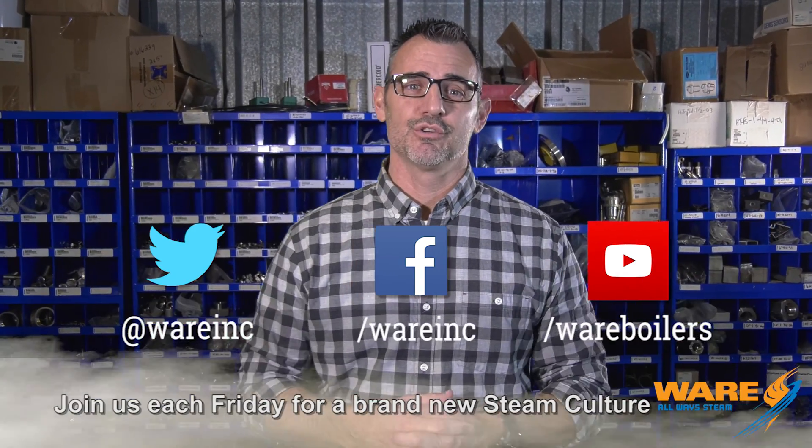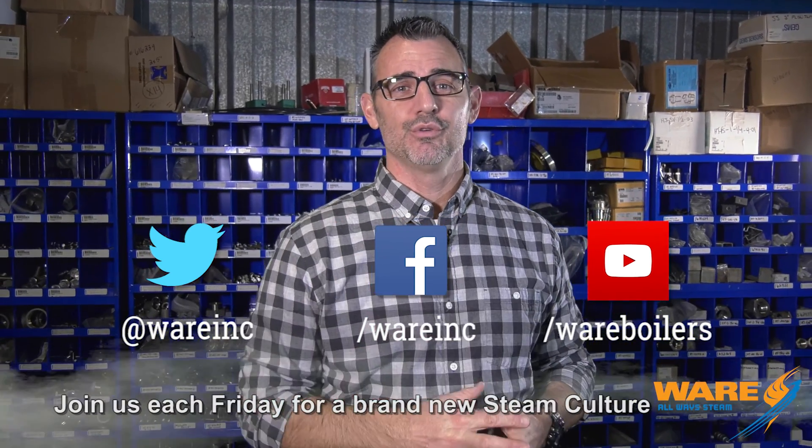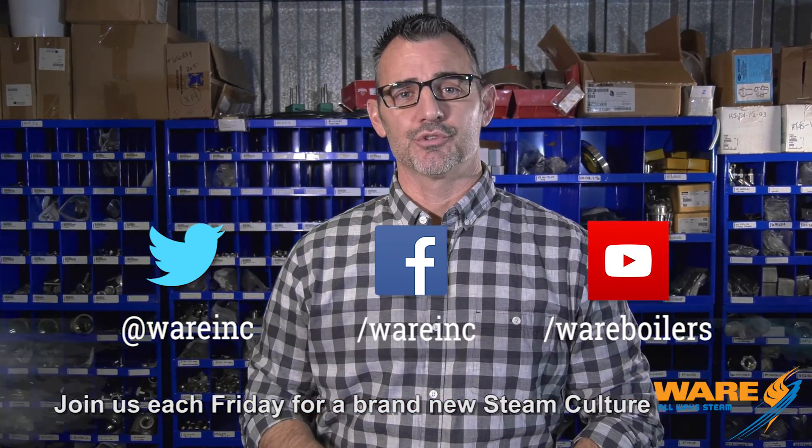If you didn't know about steam cracking, you do now because you watch STEAM culture. It is a very complicated and very interesting process, so I encourage you to go out and Google steam cracking. I'd also encourage you to find our content and watch it, because we do it for you each and every week. Thanks for joining me — come back and see me next week on STEAM culture.